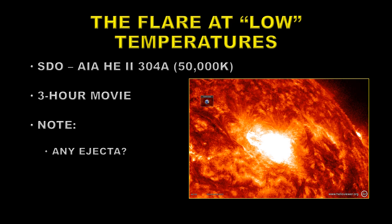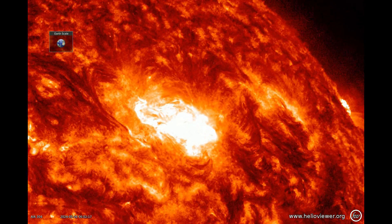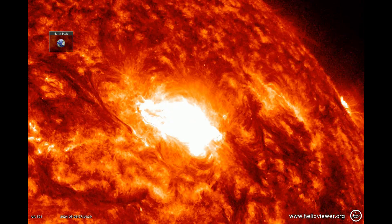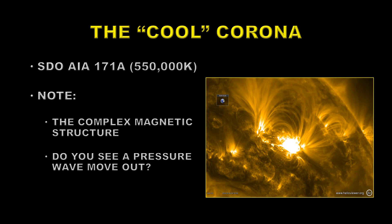This is a three-hour movie. One of the things to check here is do you see any ejection, because that may indicate that there was a CME. Next, we'll take a look at the so-called cool corona at about half a million degrees — that doesn't seem very cool to me, but it's what's called the cool corona. This is using the Solar Dynamics Observatory AIA 171 Angstrom channel. First of all, the thing to note here is the complex magnetic structure of this region and how it changes. And when the flare goes off, do you see a pressure wave move out, particularly to the northeast?